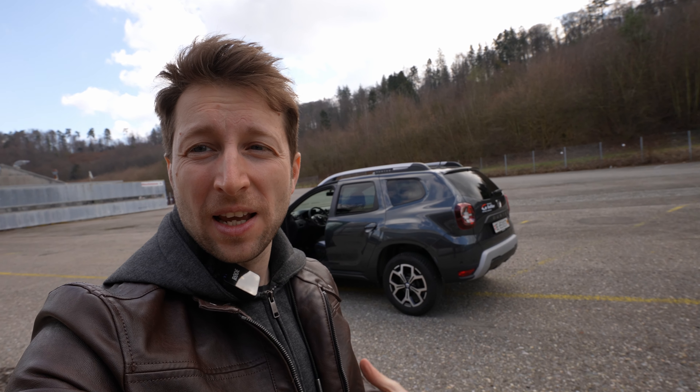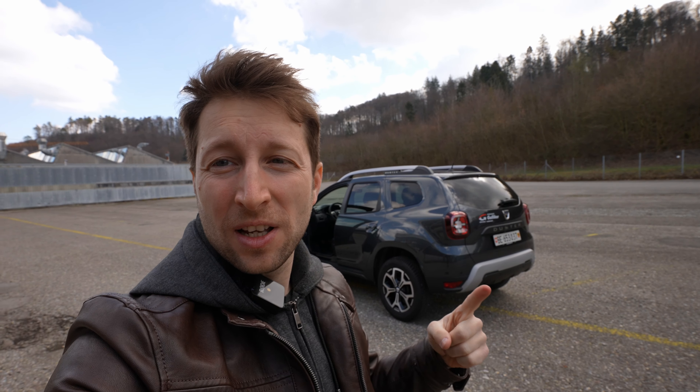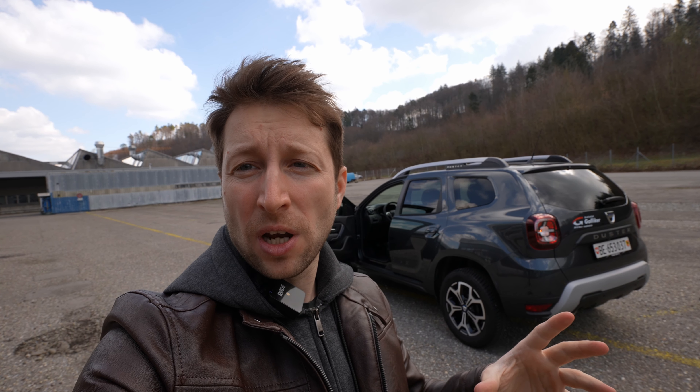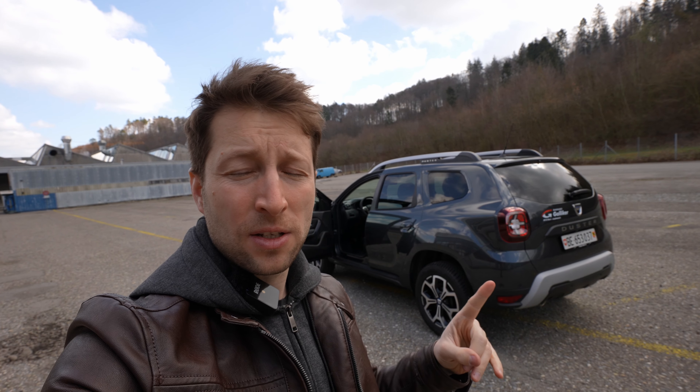Welcome back to a new video. Today I have with me the Dacia Duster 2 — this is the 1.3 liter petrol engine, four-wheel drive, Celebration version. In this video I will do the full review: interior and exterior. I also have on my channel the test drive with this Dacia Duster, if you want to see it just check it out on the channel.